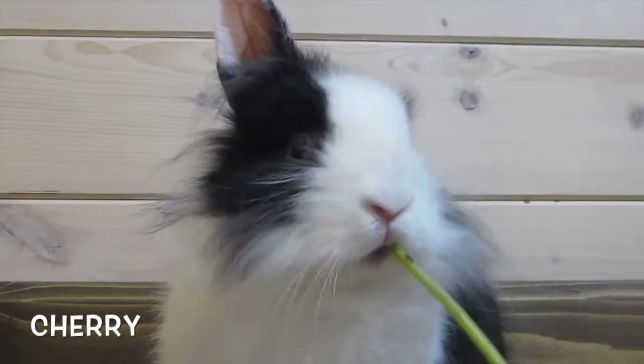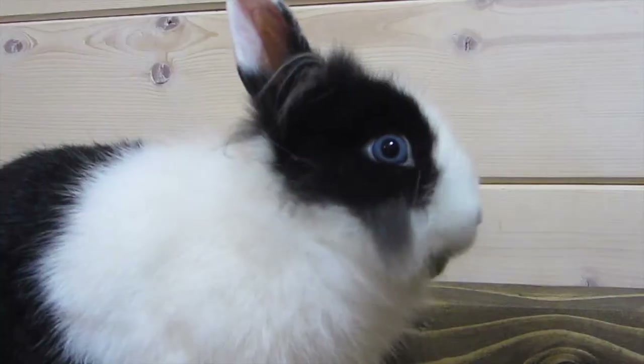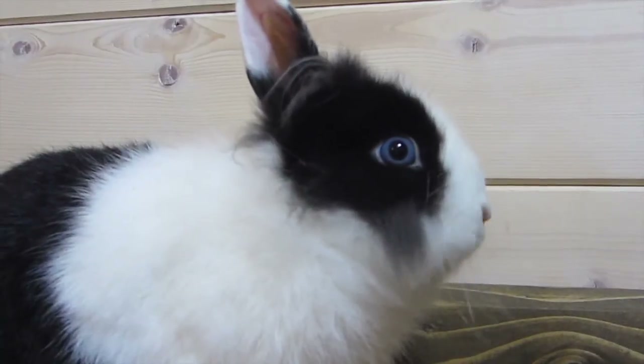Cherry is obviously the same age as Kiwi. She is also the same color, but one of her eyes is fully blue and the other is half brown, half blue — it's super cute. Kiwi is single-maned but lost most of his mane as a baby — he was really puffy but only has a few little hairs now. Cherry kept most of her mane and she's really more fluffy than him.